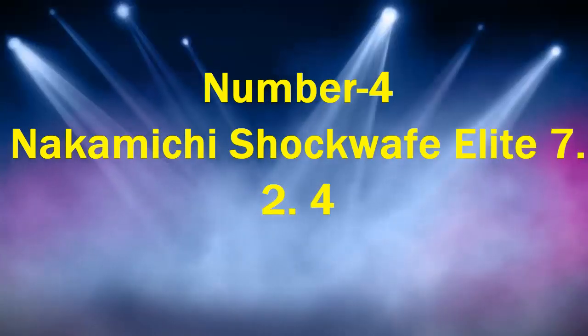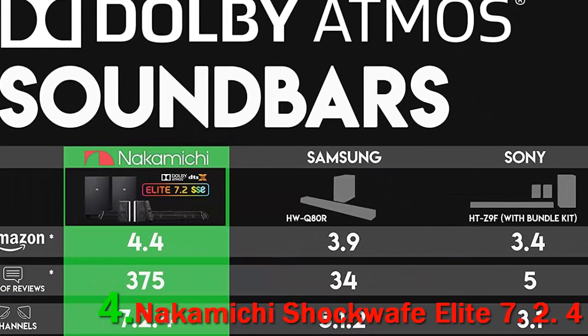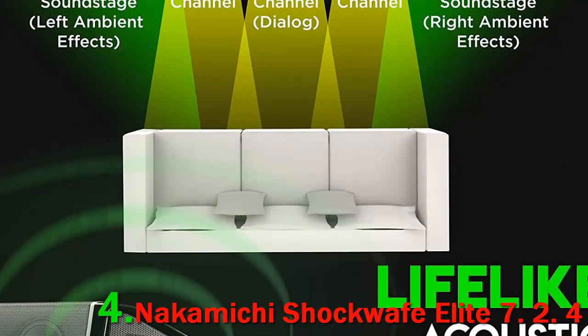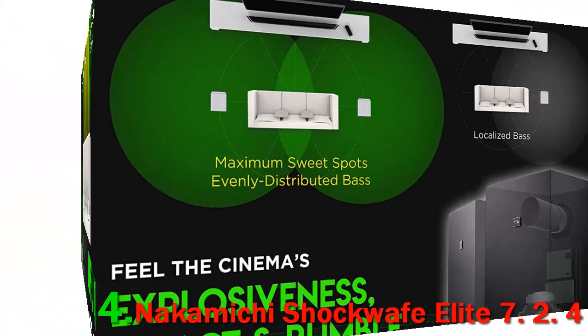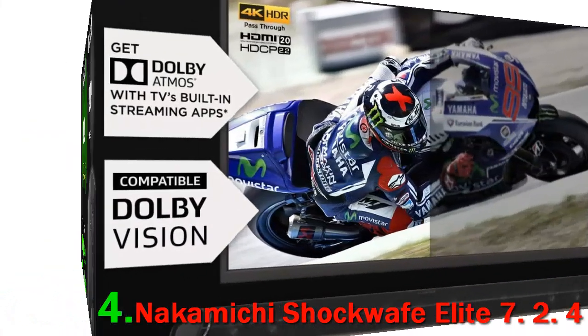Number 4: Nakamichi Shockwafe Elite 7.2.4. Nakamichi has a respected name in the audio world, founded in Tokyo in 1948. Their real impact came in the 1970s with their high-quality cassette decks. Today they have offices and centers in various parts of the world as they continue to produce quality audio systems.